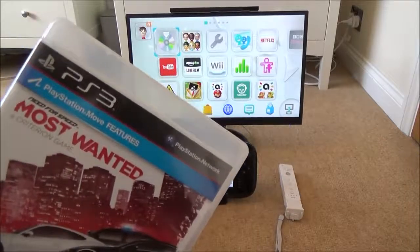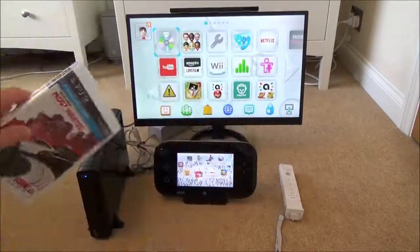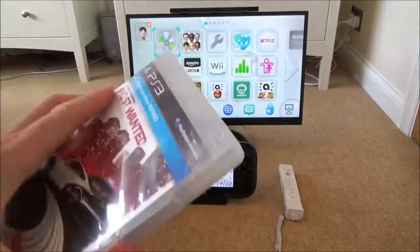In this video today we're going to see what happens when we put a PlayStation 3 game into the Wii U. Let's see what happens.